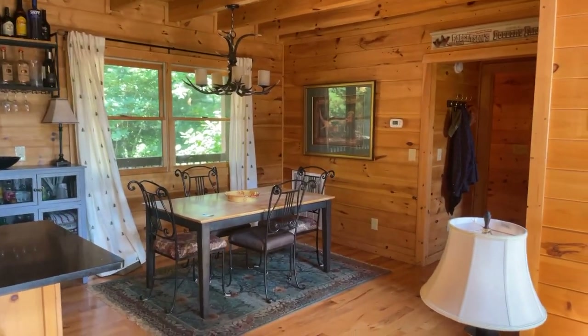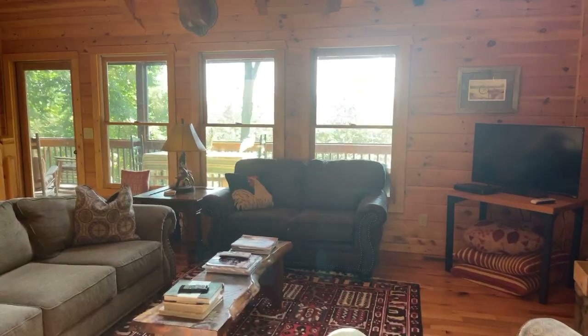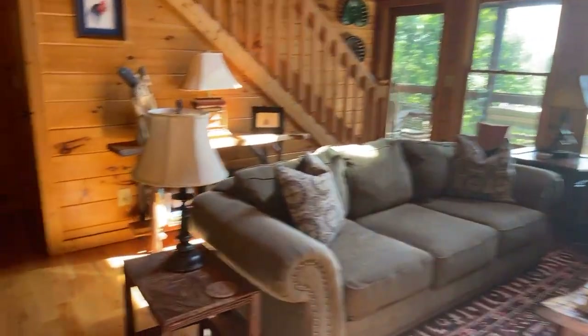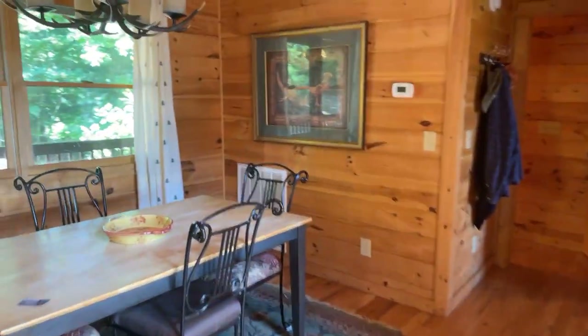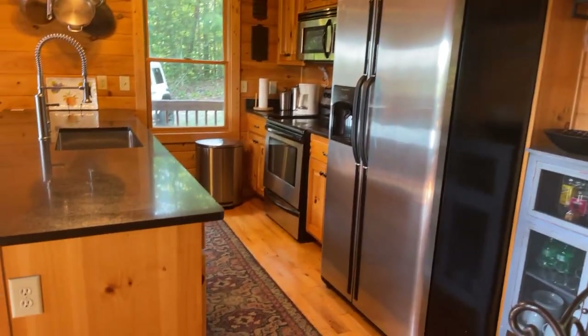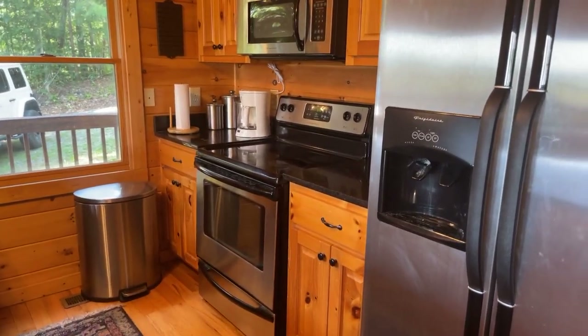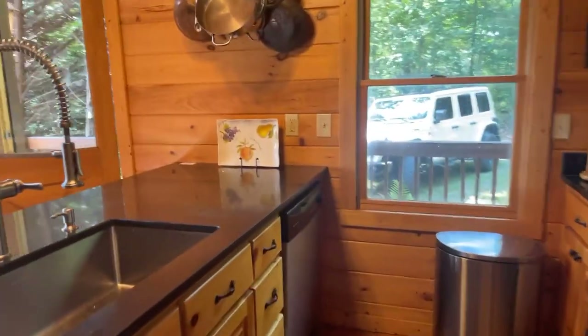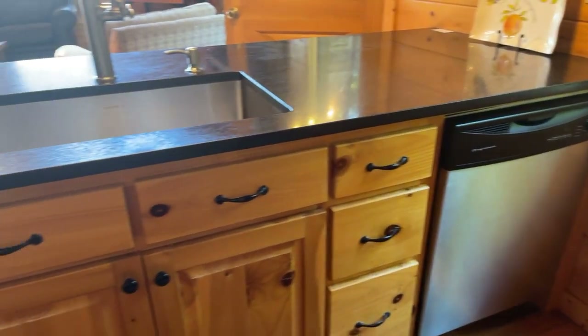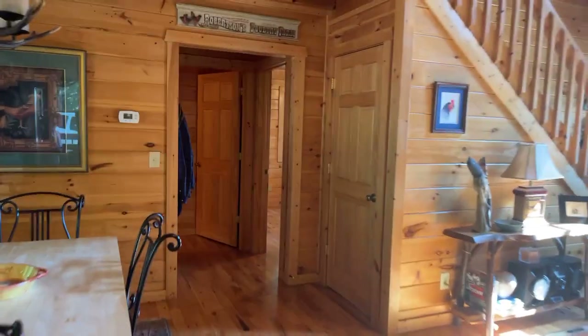There's a nice dining area. It's not gas — it's electric. The dishwasher is over here. That faucet looks nicer than the other one. And this door would be to the basement — we'll go down there in just a minute.